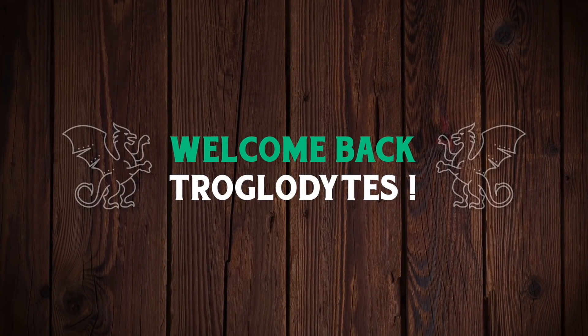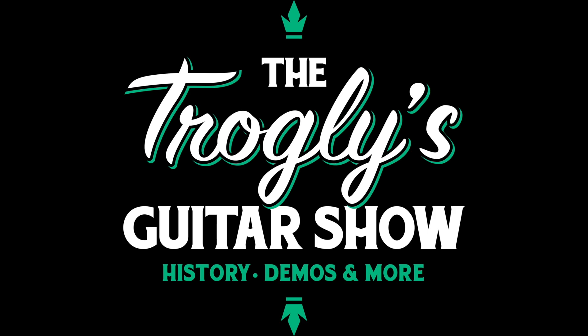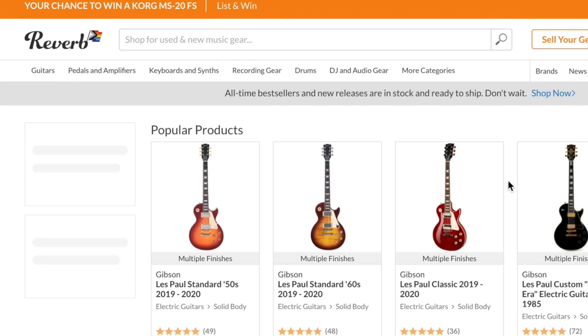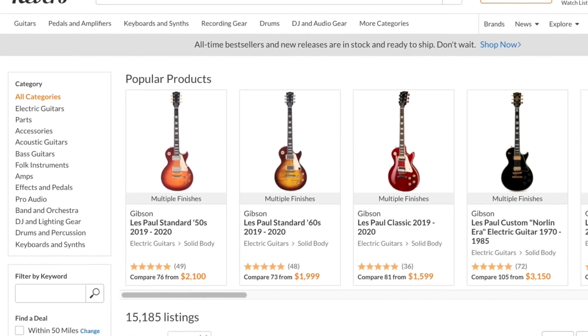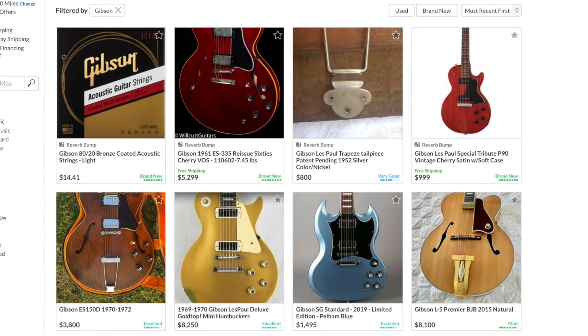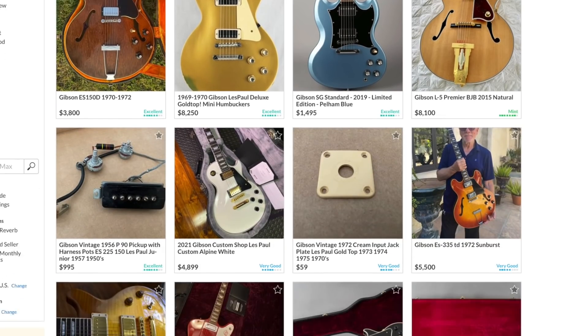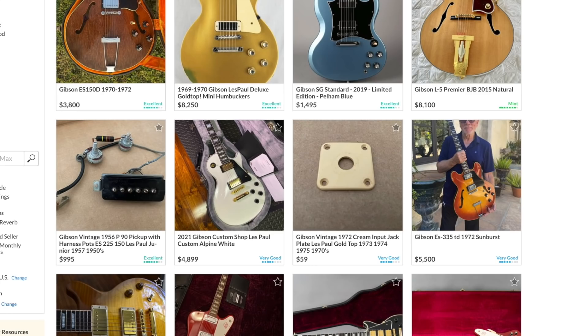Welcome back troglodytes to your daily dose of guitar information, the Troglies Guitar Show. Let's do a traditional guitar hunting episode tonight — meaning I don't have anything particularly planned. I might skip over a few because I have seen some cool guitars get listed today that I'd rather do separate uploads on. And of course we need to get caught up on the demo shop. A lot of stuff happened but we will be doing that this weekend.